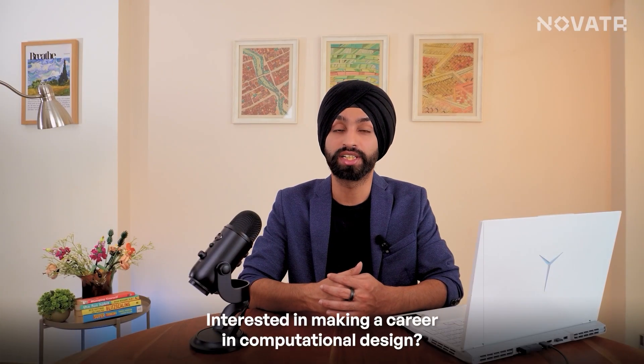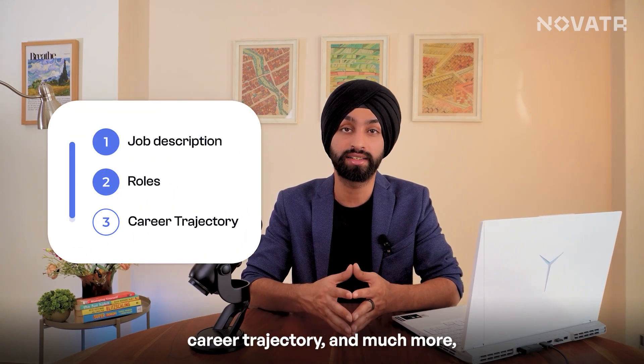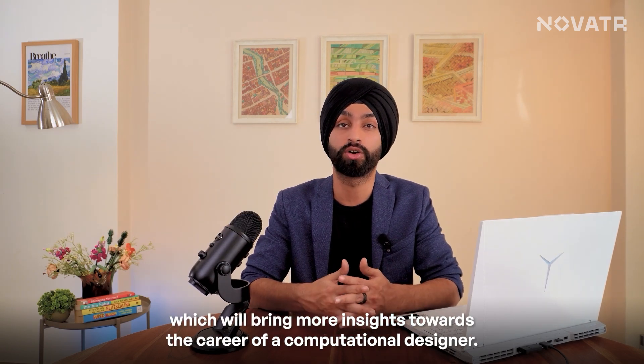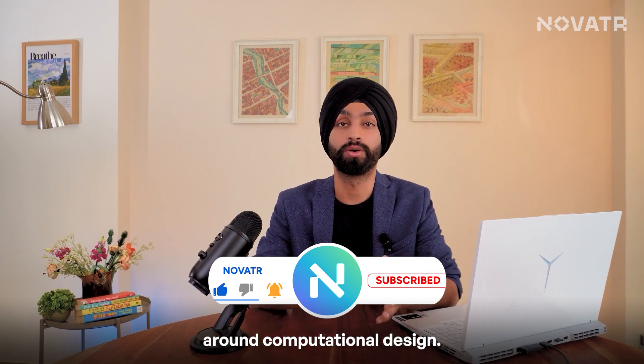Interested in making a career in computational design? Check out our next video, where we cover topics like job descriptions, roles, career trajectory, and much more — bringing more insights into the career of a computational designer. Follow, share, and subscribe to Novator for more such insights around computational design.